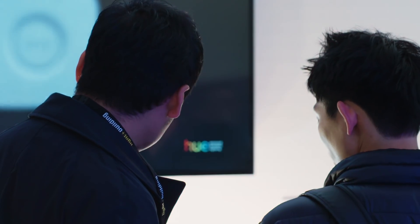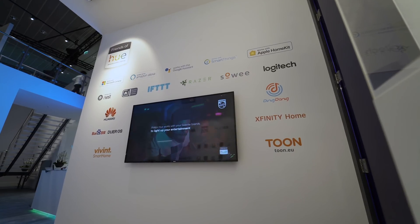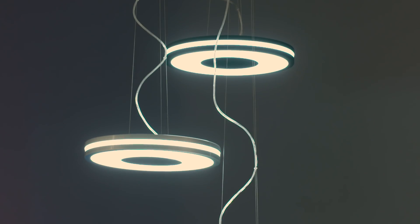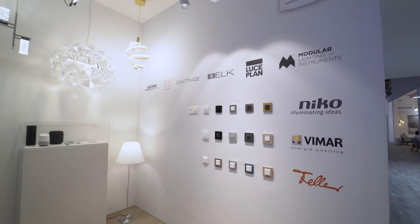We have Hue Entertainment, which synchronizes the lights with streaming services. We have the Friends of Hue portfolio, which is now expanding into luminaires from around the world and great lighting switch manufacturers.